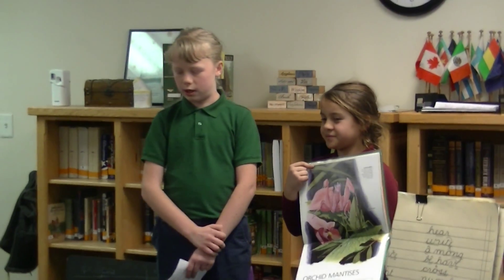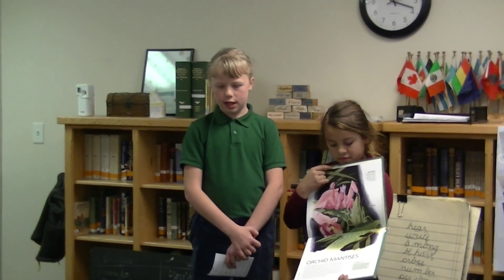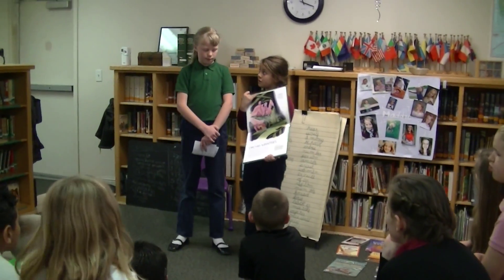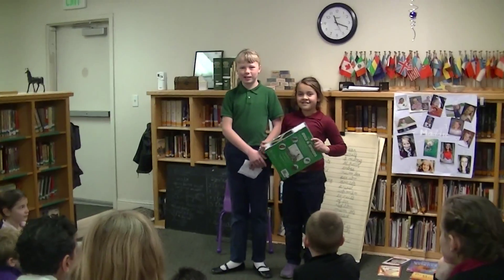The next thing I learned about is the orchid mantis. The orchid mantis is the color pink. It's pink so that it can blend in with flowers that are also pink or dark purple. It eats many kinds of insects, like bees and moths, and also small lizards. And lizards also eat them.